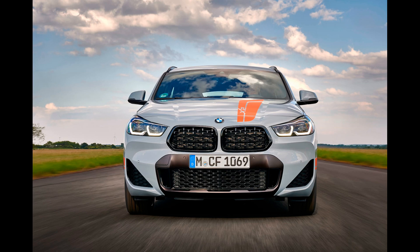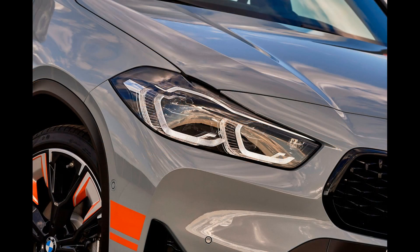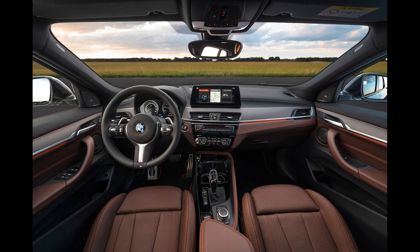The new X2 will have the arching roofline from its larger siblings, the X4 and X6. It adheres to BMW's tradition of using this shape on crossovers with even-numbered model names. We expect the front end to be similar to the latest X1; however, our rendering gives the nose a more angular shape for the grille by incorporating pointy edges to each side.